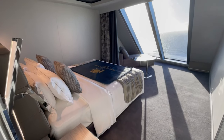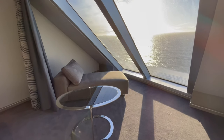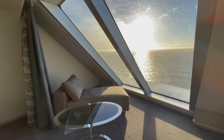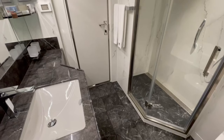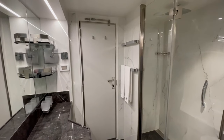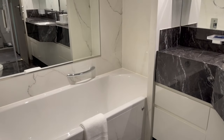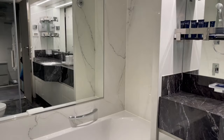That bedroom was spectacular — imagine waking up to those beautiful views. It was stunning. And then the bathroom as well: marble galore, it really was beautiful. Lovely clean lines everywhere, I like the colour schemes. I really like having that separate shower, and the bathtub was beautiful as well. Imagine having a lovely hot bath there. Really, really good.